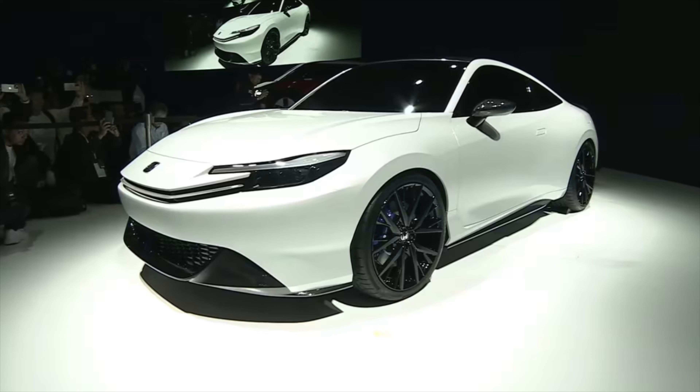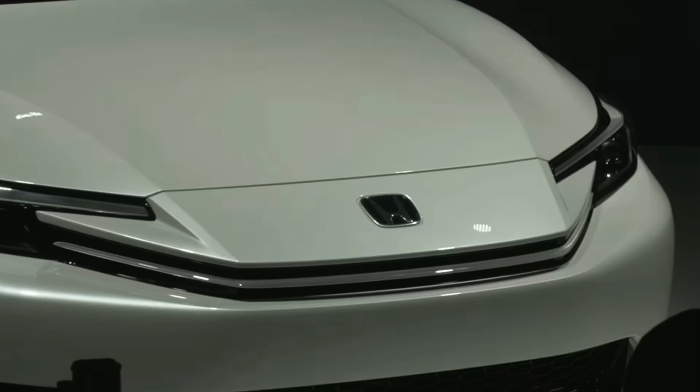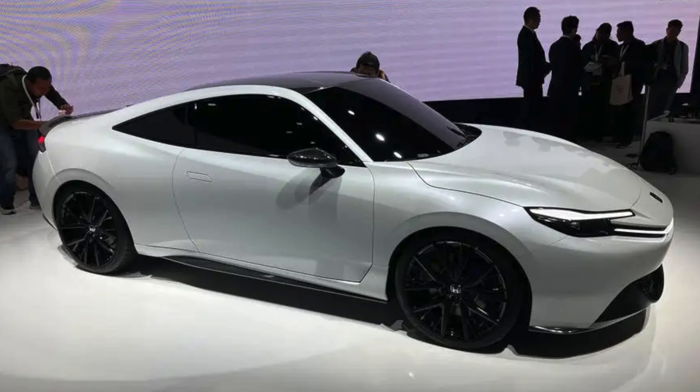I don't see the actual advantage of a coupe versus a four-door other than rigidity in the chassis and body, and maybe it just looks more sporty. The Prelude EV was revealed at the Japanese Mobility Show, and to be honest it probably won't sell that well, which is a shame because it's really, really nice.